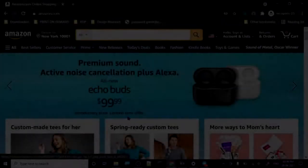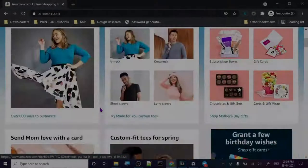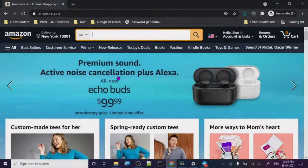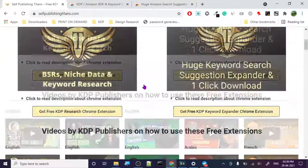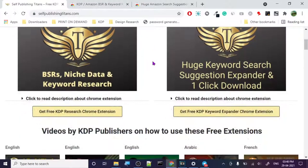Today we are going to discuss another free tool for your KDP research. We are on Amazon.com and I'm going to share that tool with you. The tool I want to share is Self Publishing Titans — it's a totally free website, you don't have to pay for anything. The first two things I want you guys to get immediately are: